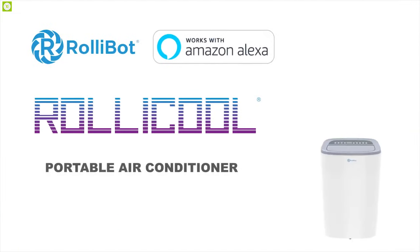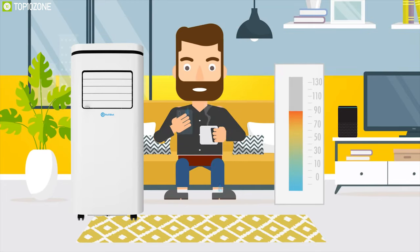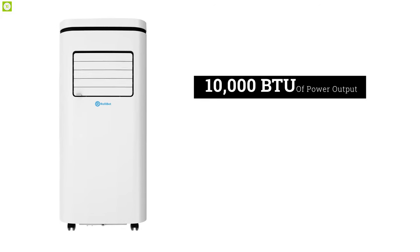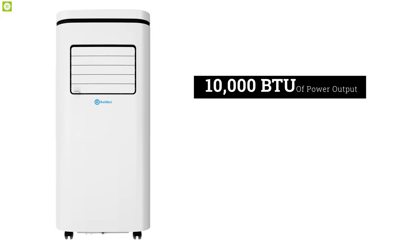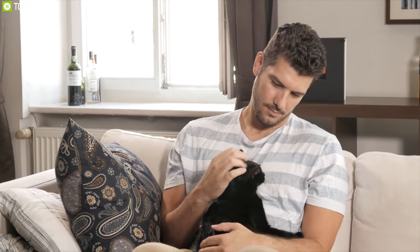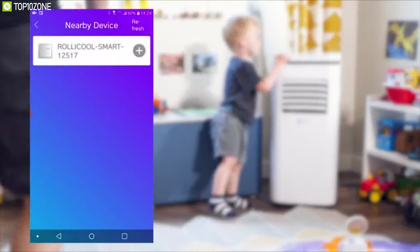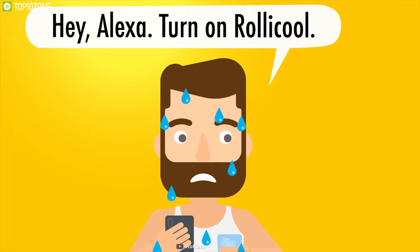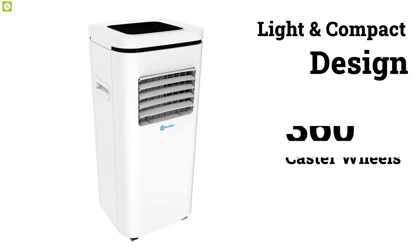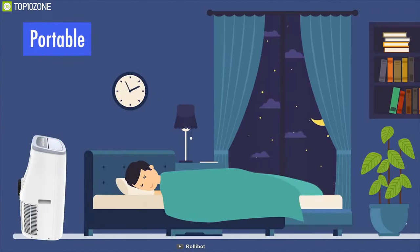Get yourself introduced with the RollyBot Rolly Cool Portable AC, a unique air conditioner that can be your perfect choice if you're on a tight budget. This AC delivers 10,000 BTU of power output to cool and dehumidify a maximum 275 square foot space within a short time. It has built-in Wi-Fi that allows you to connect it with a smartphone app and control it from your comfort zone. It also works with voice-activated smart assistants for hassle-free control. This AC comes in a light and compact design with 360-degree caster wheels, allowing you to easily move it around your house with ease.